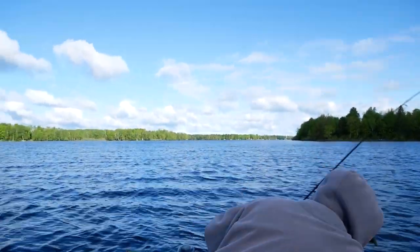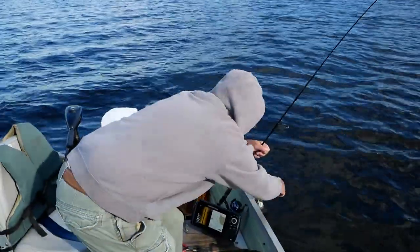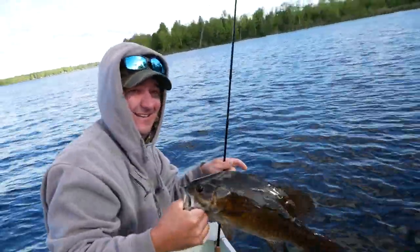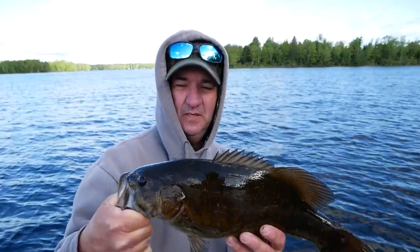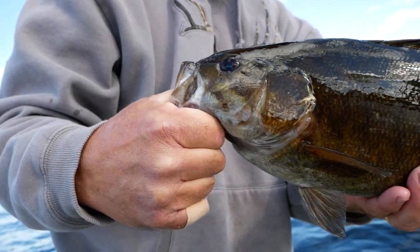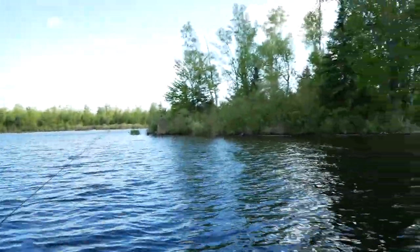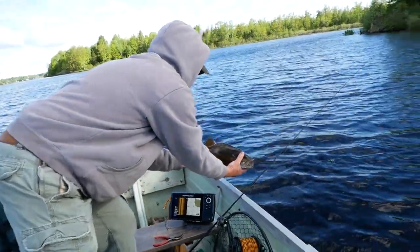You got him, or you want me to net him for you? Pulled him up. That's a beauty. Nice fish. Some nice boulders in here. Got this fat, chunky guy. He's beautiful. On the tape. Almost 17. 17 — on the tape at 17. Solid fish.